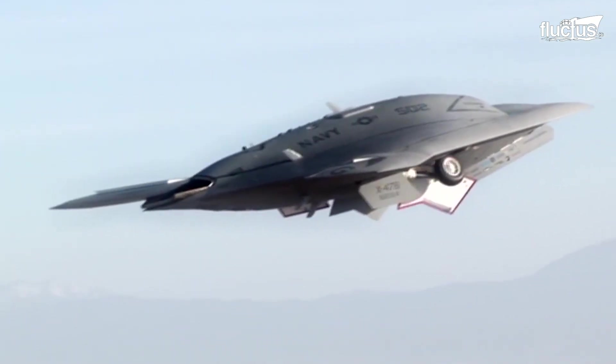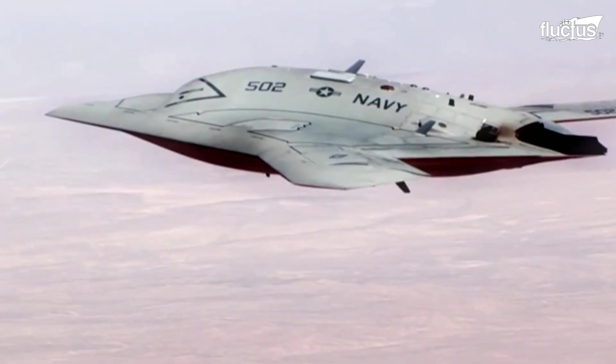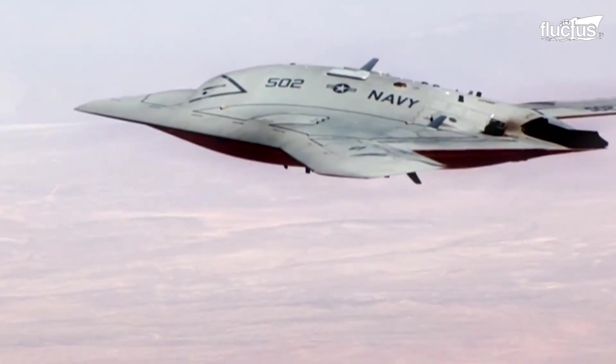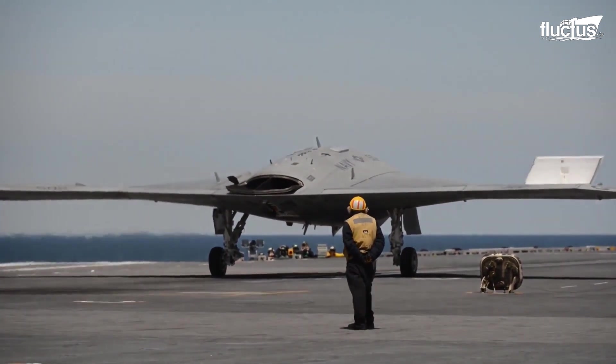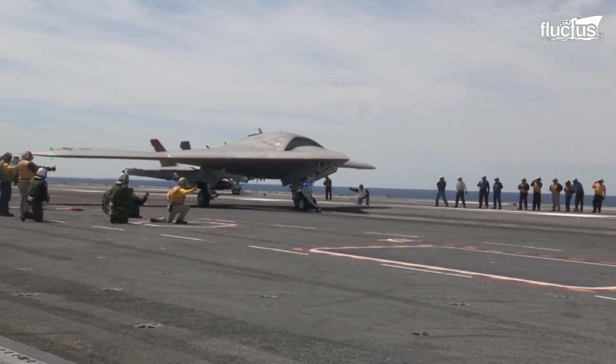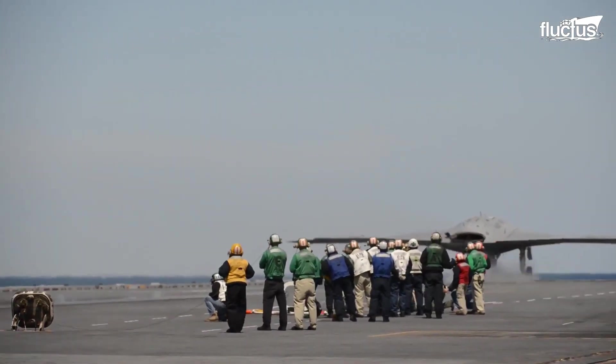The Navy made PAX River history on July 29th after it conducted the Naval Air Station's historic first flight of the X-47B Unmanned Combat Air System Demonstrator. The X-47B, a tailless unmanned aerial vehicle developed by Northrop Grumman, is part of the U.S. Navy's Unmanned Combat Air System.